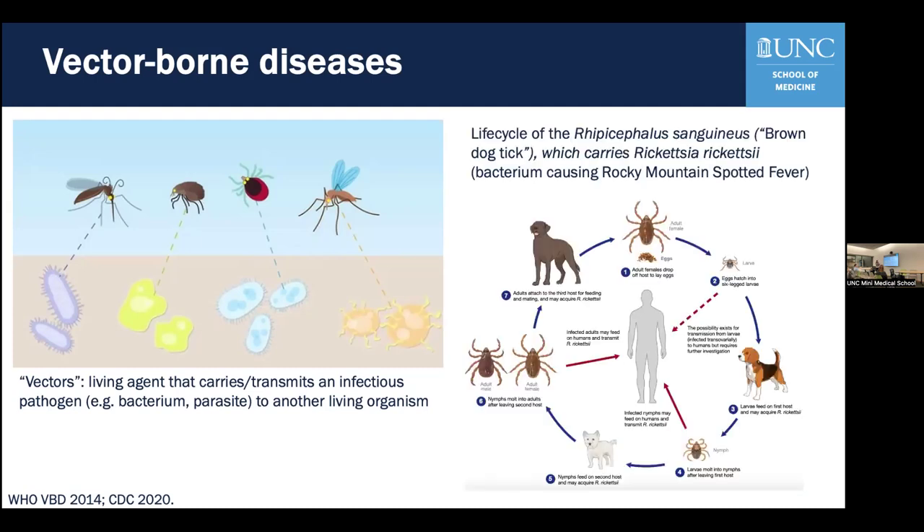The life cycles of both vectors and these infectious pathogens can be very complicated. On the right is a diagram of the life cycle of the brown dog tick, which carries the bacterium that causes Rocky Mountain spotted fever — one of the tick-borne diseases we see sometimes here in North Carolina. There are different stages of the life cycle, from larvae to adult tick, and the tick can carry this bacterium at different stages and remain infectious to humans as well as dogs.